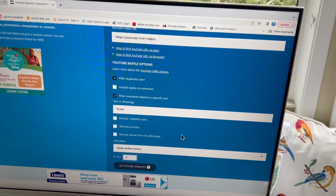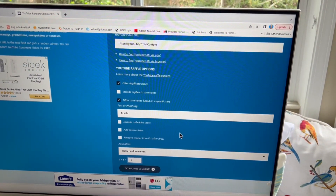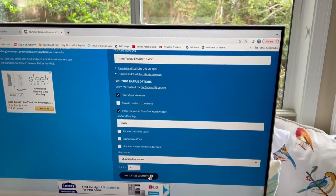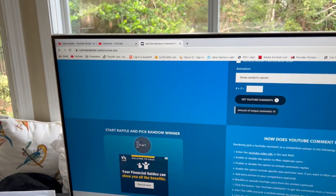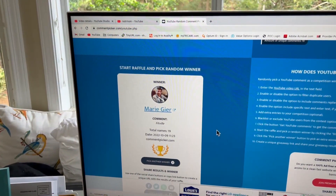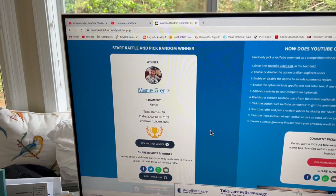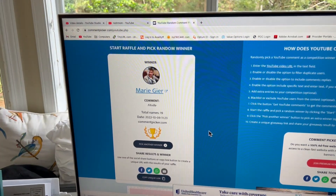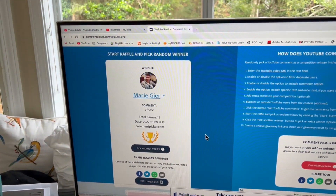Okay, it's time to pull the winner from the random comment picker for the $100 Visa gift card from my Fitville Walking for Seniors video. So let's do it. Good luck, everyone. The winner is Marie Gere. Congratulations, Marie! All you have to do is email me — my email is in the description box below — and let me know what address you'd like me to send this $100 Visa gift card to, and I will get it out to you right away.